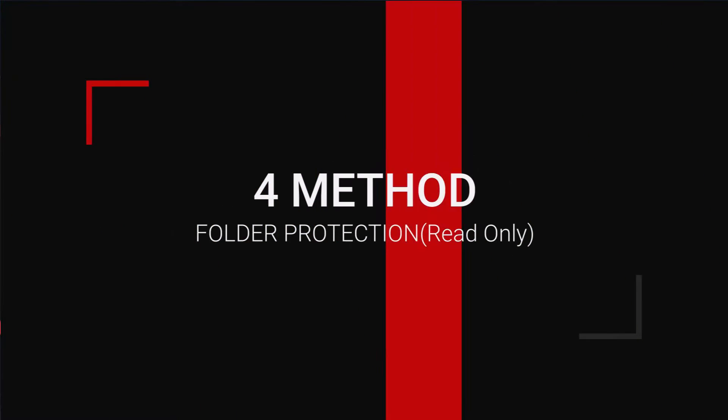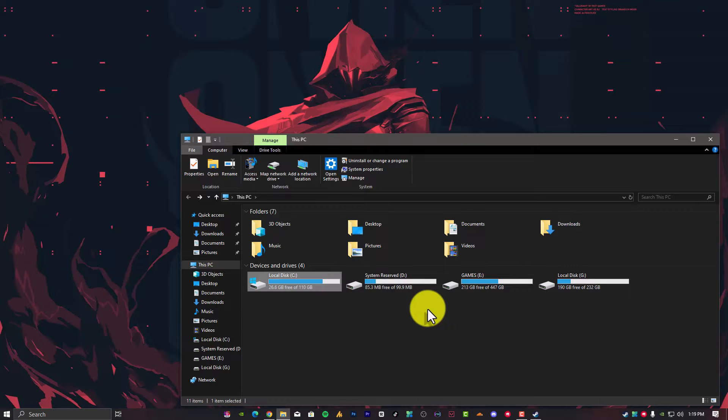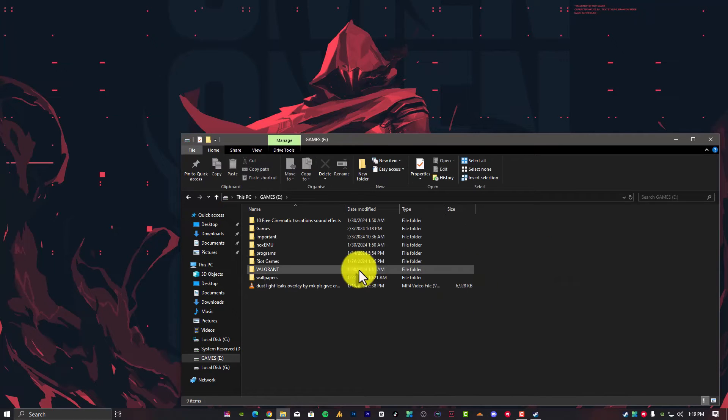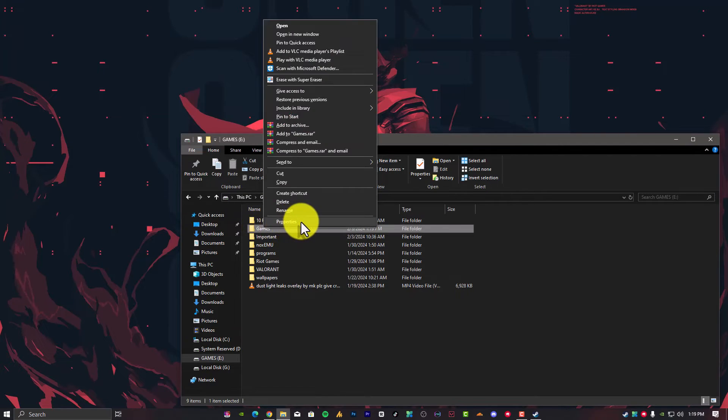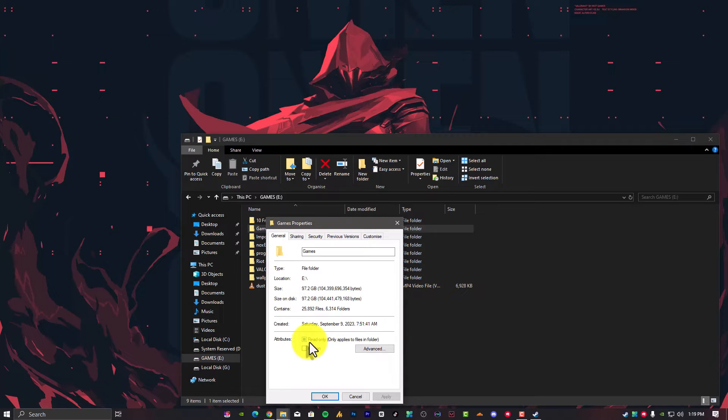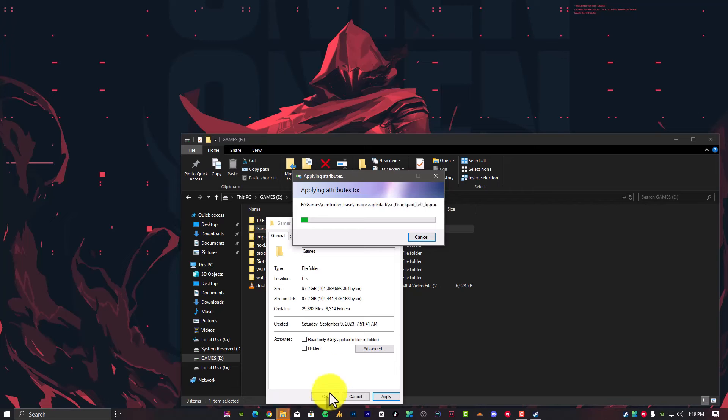Step number four: Turn off the read-only setting for the Steam folder. If the Steam directory is set to read-only, then the whole directory is write protected. Go to the Steam folder properties and make sure the read-only setting is not selected. Just go into the Steam folder, open Properties, and make sure read-only is not checked. If it is selected, uncheck it and hit Apply. It will take only a few seconds and your problem should be resolved.